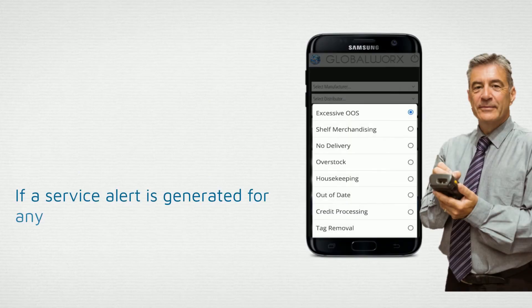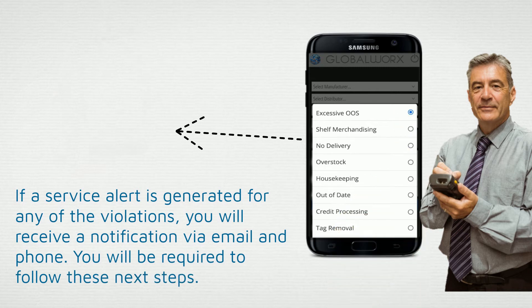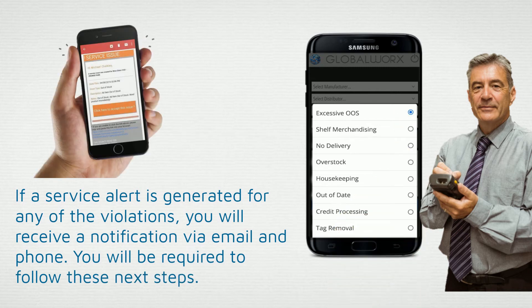If a service alert is generated for any of the violations, you'll receive a notification via email and phone. You'll be required to follow these next steps.